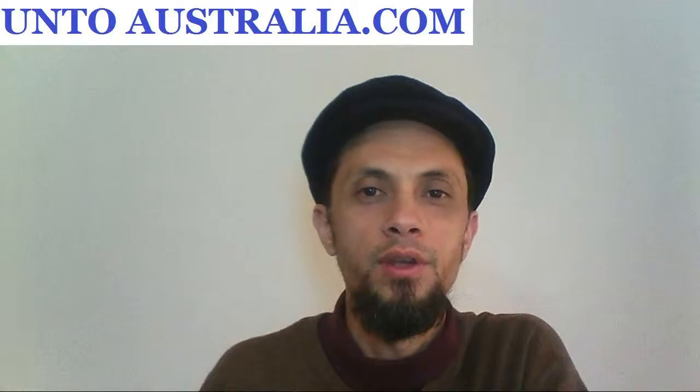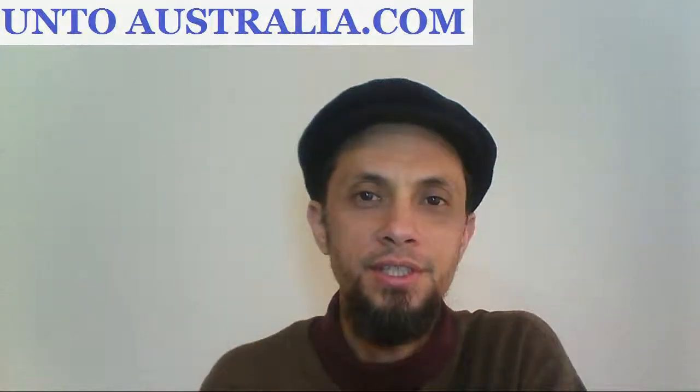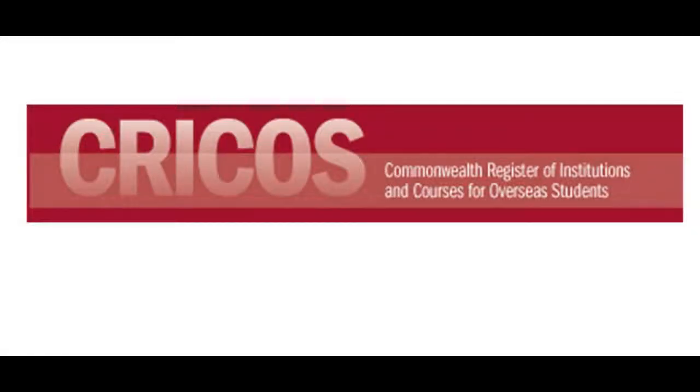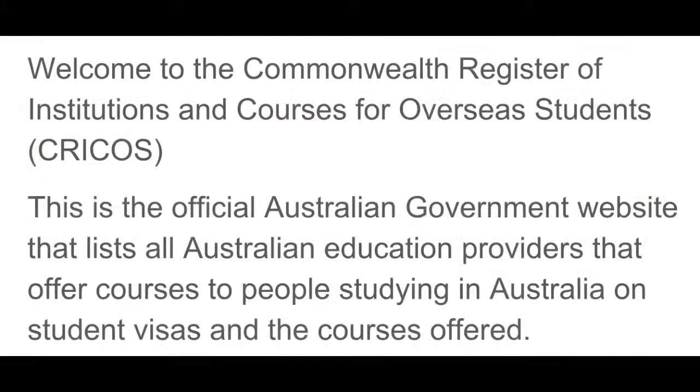Now let me give you a quick summary of the three websites that we will use for this comparison. So this is CRICOS. It stands for Commonwealth Register of Institutions and Courses for Overseas Students. It is a government website by the Department of Education and Training, and it is designed for overseas students. From the website it says that this is the official Australian government website that lists all Australian education providers that offer courses to people studying in Australia on student visas and the courses offered.